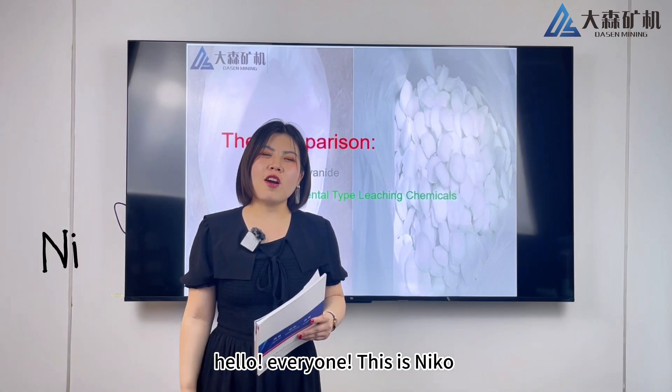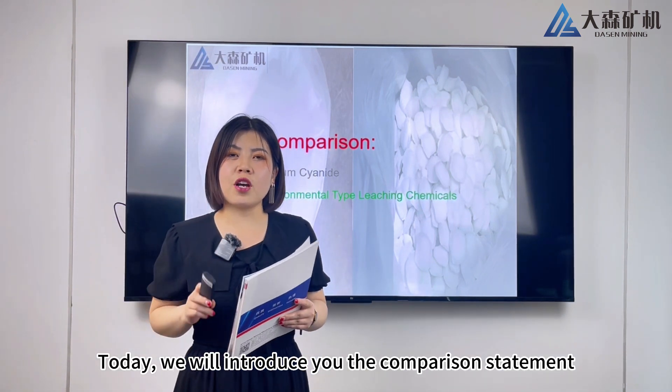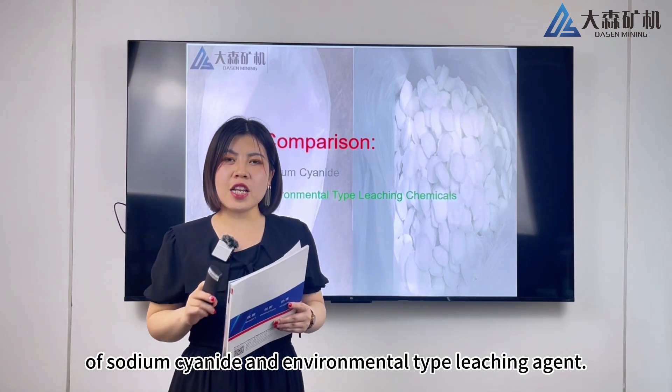Hello everyone, this is Nicole. Today we will introduce you to the comparison of sodium cyanide and the environmental type leaching agent.